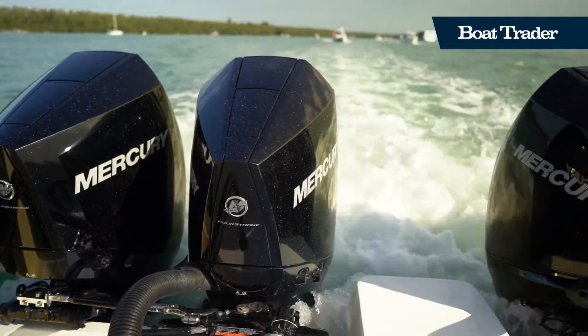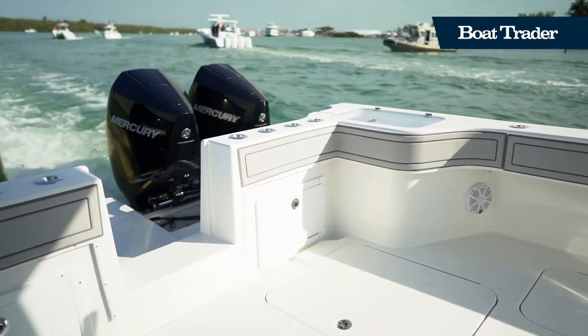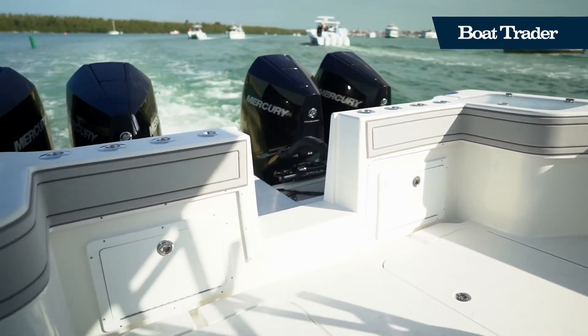Powered by quad Mercury 300 horsepower engines, this Tideline 365 not only has the stability to punch through rough water, it also has the power to back it up.